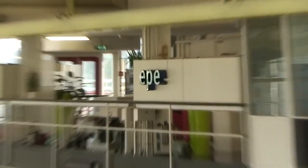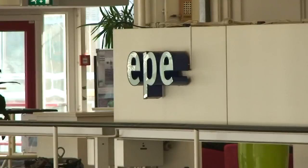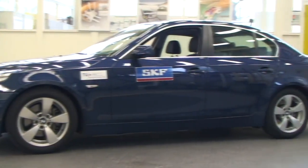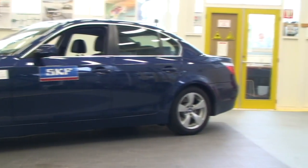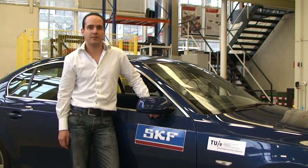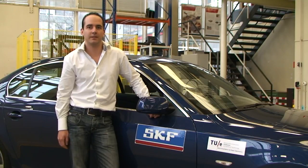An electromagnetic active suspension system is being developed by the departments of electrical and mechanical engineering at Eindhoven University of Technology in cooperation with SKF. My name is Bart Gijzen and I am a PhD student at Eindhoven University of Technology. My project is in cooperation and funded by SKF Automotive Development Center in Nieuwegein. The idea of the project was to develop an electromagnetic active suspension system for passenger cars.